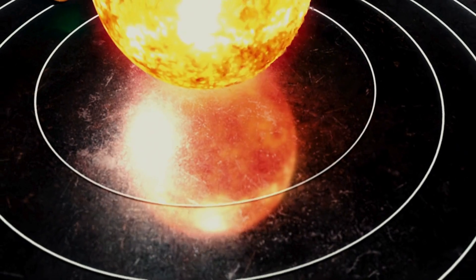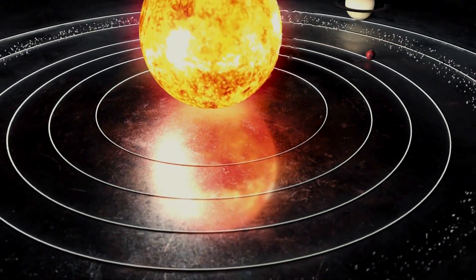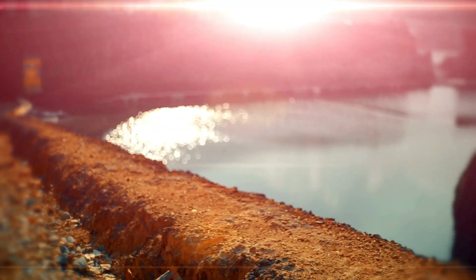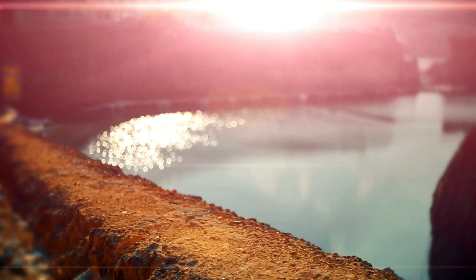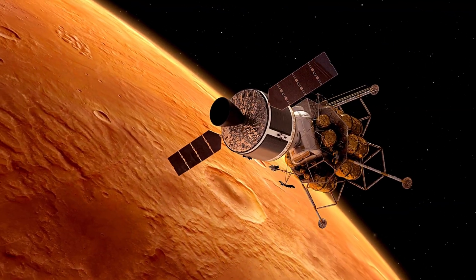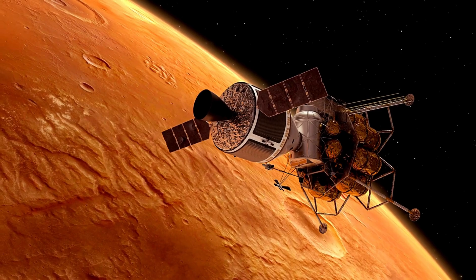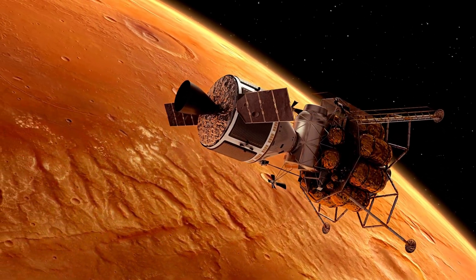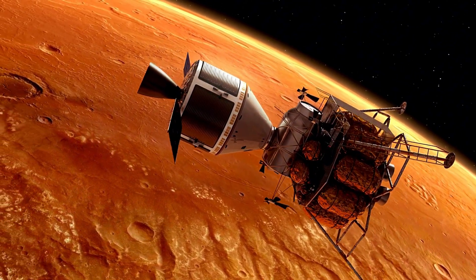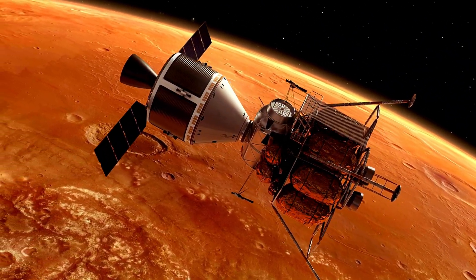The extreme heat on the side of Mercury facing the Sun and the freezing cold on the side facing away create some of the most dramatic temperature variations in the solar system. Mercury's lack of a substantial atmosphere also has a profound effect on the planet's surface. Without an atmosphere to protect it from solar radiation and impacts, Mercury is constantly bombarded by solar wind and space debris, creating a thin exosphere primarily composed of oxygen, sodium, hydrogen, and other elements that are constantly escaping into space.